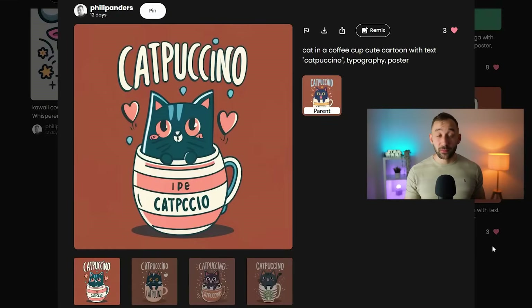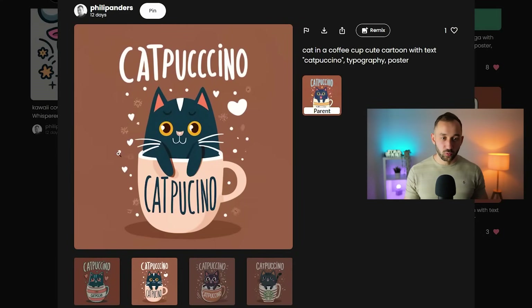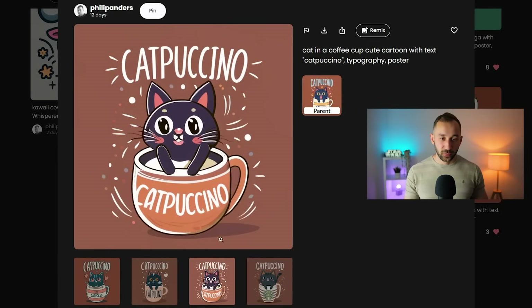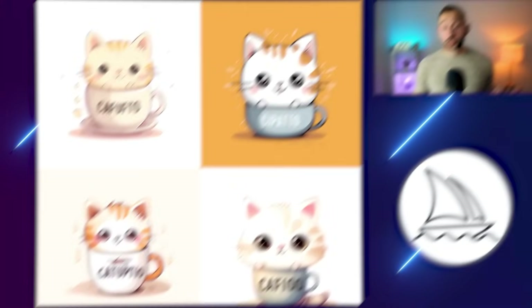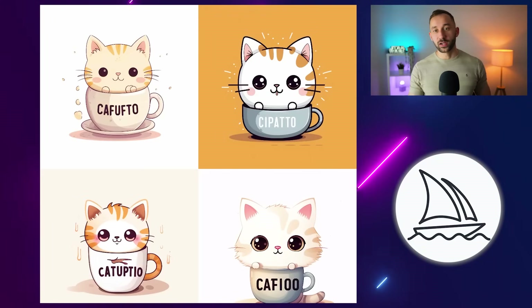Back to Ideogram — here we've got a super simple prompt that says 'cat in a coffee cup, cute cartoon' with text 'cappuccino,' and the styles are typography and poster. This is my favorite result out of the four. Cappuccino is spelled correctly at the top. You can easily remove the text on the mug that was a bit messed up, and some of these graphics look really cool. The text isn't always spelled correctly, but that is to be expected.